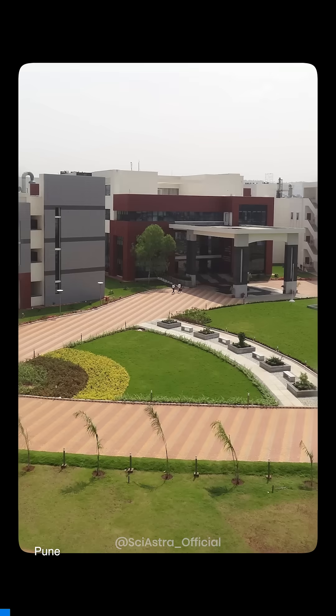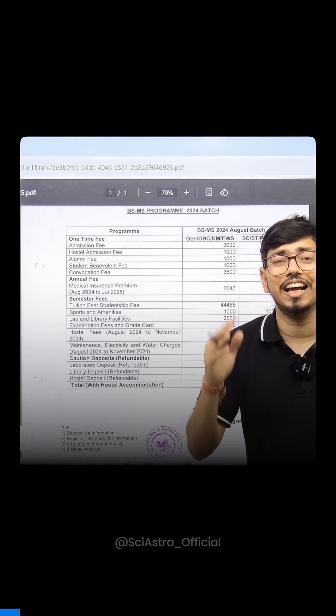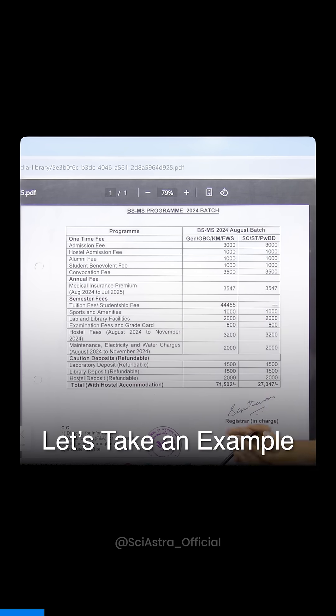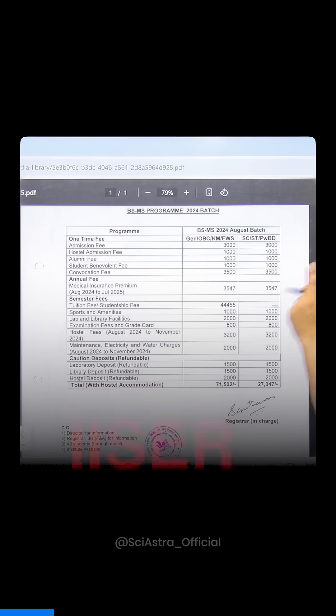Dreaming about getting into the Indian Institute of Science Education and Research — IISERs — what is the fee you have to pay for a 5-year BS-MS program? Let's take an example of the top IISER in our country: IISER Pune.